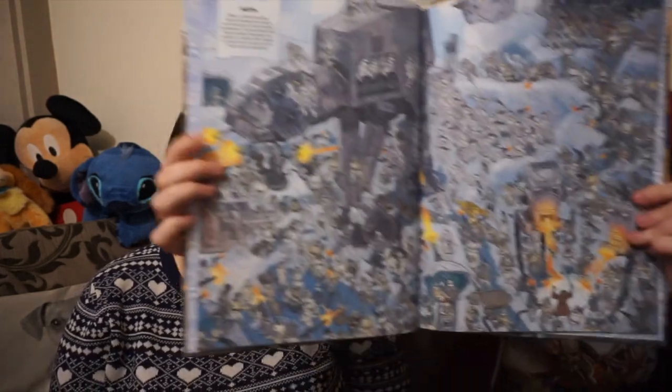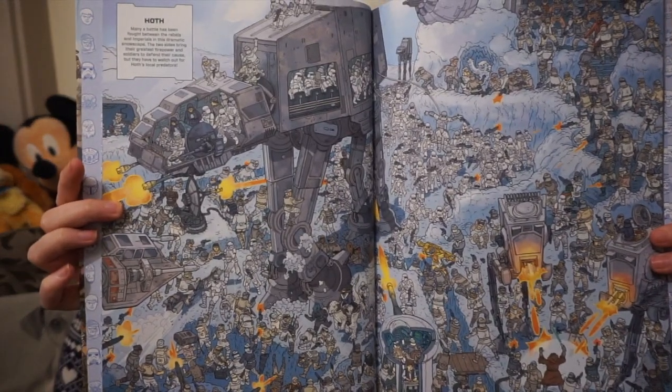Sarah and Carl bought me the Where's Wookie book! You have to try and find Chewbacca in all the crowded places. I did one page and then I stopped because if I finish it I won't do it again. It's very detailed, just like Where's Wally but with Star Wars. It actually has activities in the back too — harder things to find — so yeah, it's cool.